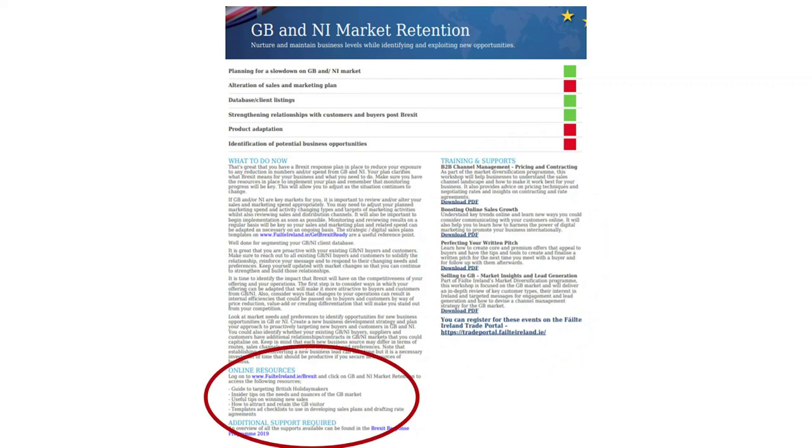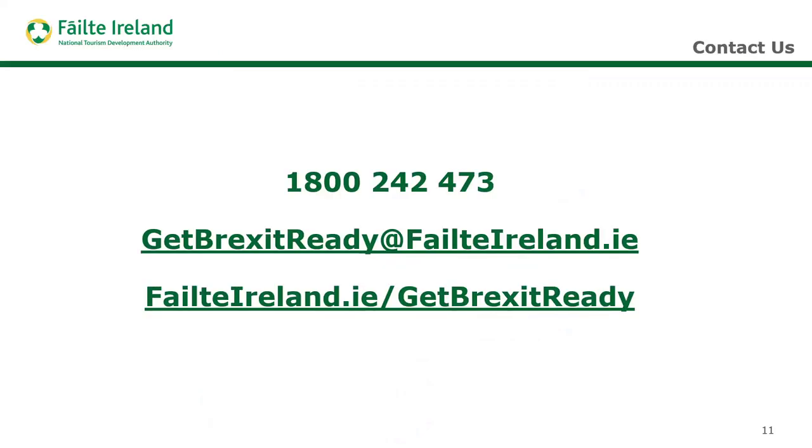At the bottom, there's a list of online resources. We have quite an extensive online knowledge hub with lots of templates, checklists, and videos from the markets, and this section will direct you to all of that information. Once you have your report, if you'd like additional support from Fáilte Ireland, you can contact your local Fáilte Ireland person, call us at the number shown, or contact anyone on the Brexit team at getbrexitready@failteireland.ie.